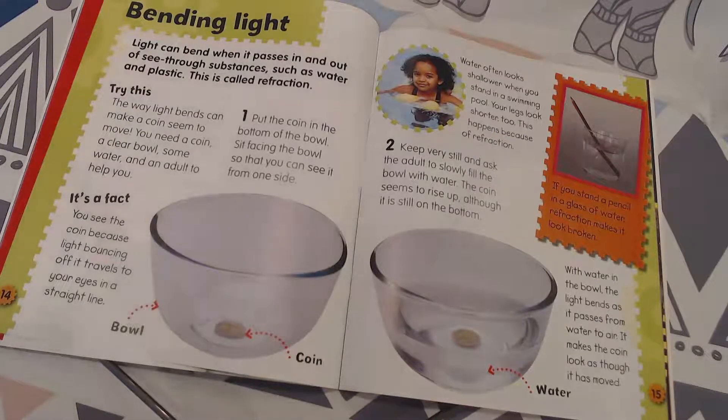Water often looks shallower when you stand in a swimming pool, and your legs look shorter too. This happens because of refraction — that new word is just the light that bends when it passes in and out of a see-through substance.